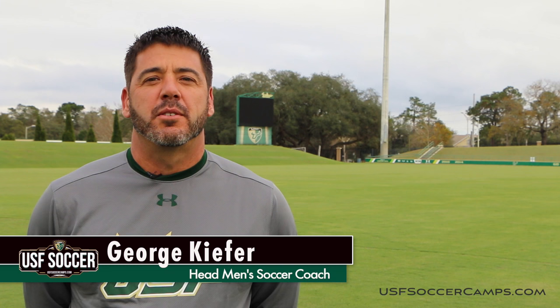Hi, I'm Coach George Kiefer and welcome back to our second installment of the USF Soccer Unbeatable video series.